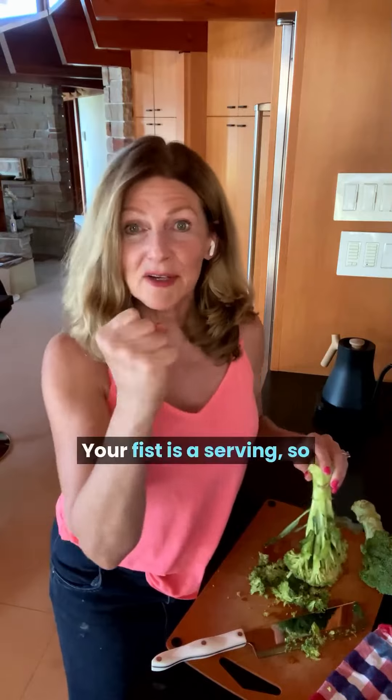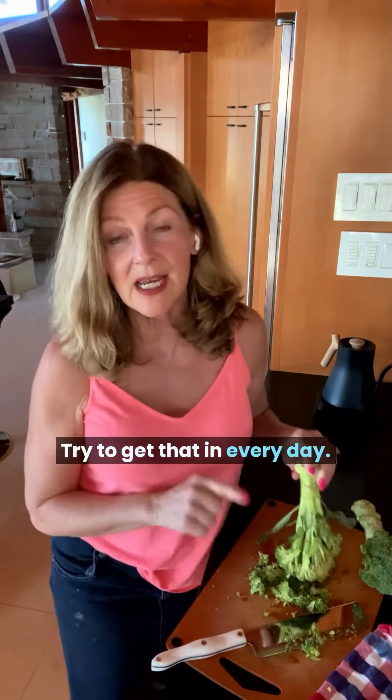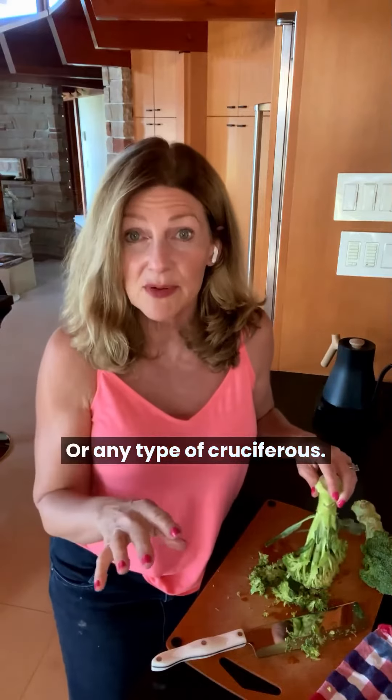That's my simple hack to eat more broccoli. Your fist is a serving, so about half to three quarters of a cup. Try to get that in every day, or any type of cruciferous vegetable.